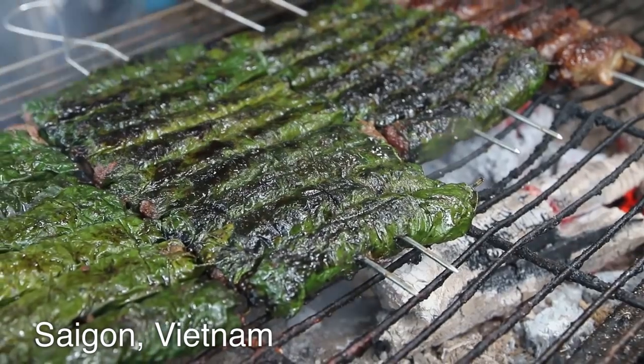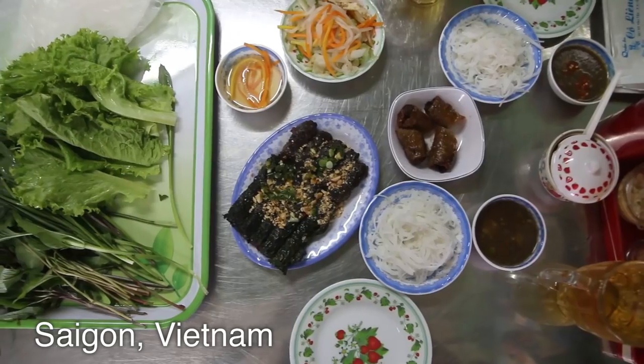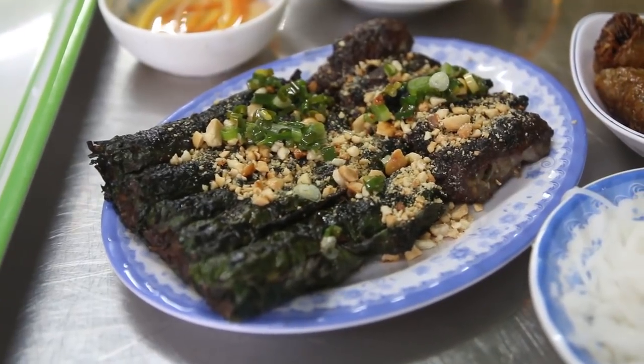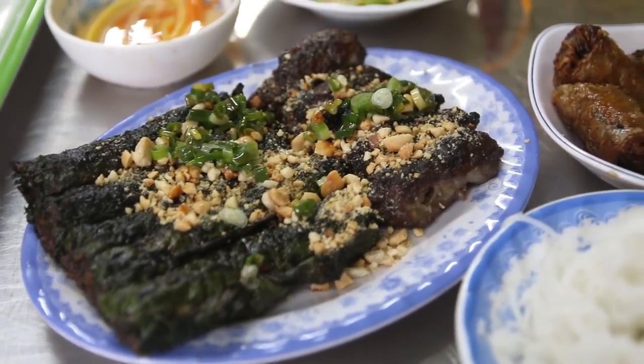It's Mark Wiens. I am in Saigon, Ho Chi Minh City, Vietnam, and I am sitting down for a meal that is probably one of my favorite Vietnamese meal combinations called Bò Lá Lốt.